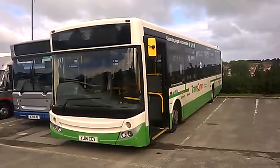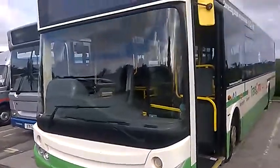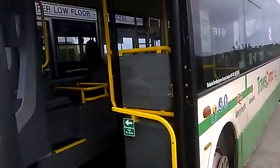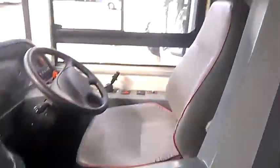Hello everybody, I'm Ork de Pemberson, Comalcia Busfids. Today we're looking at YJ-14 CCV, the only MCV Evolution bodied VDL SB200 in the world. It's quite rare, this bus.